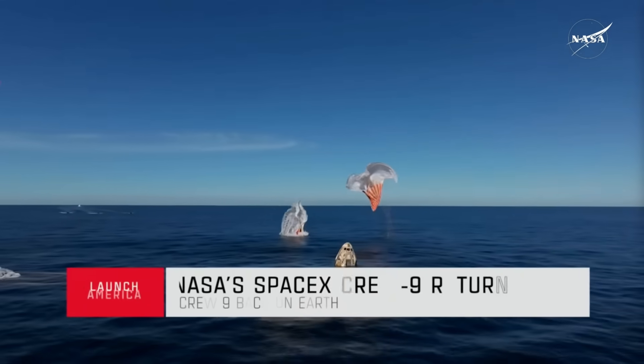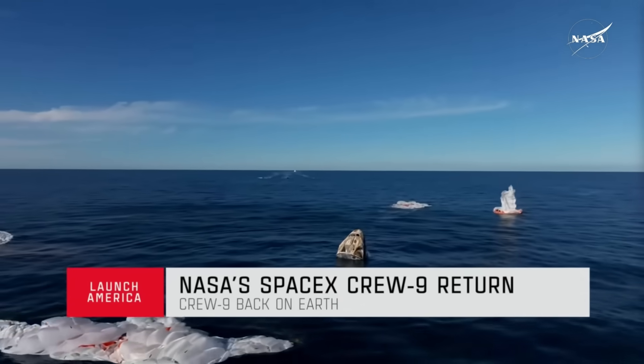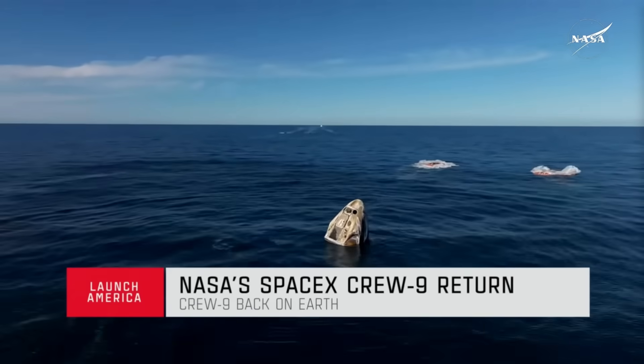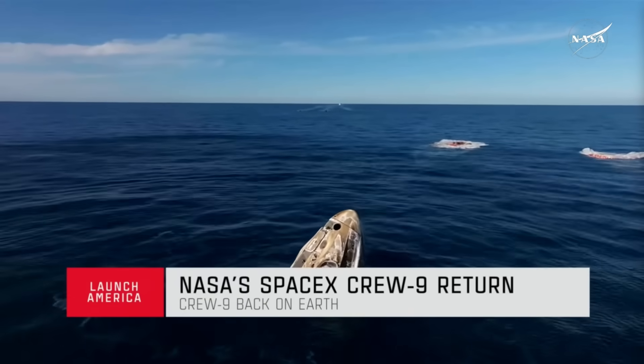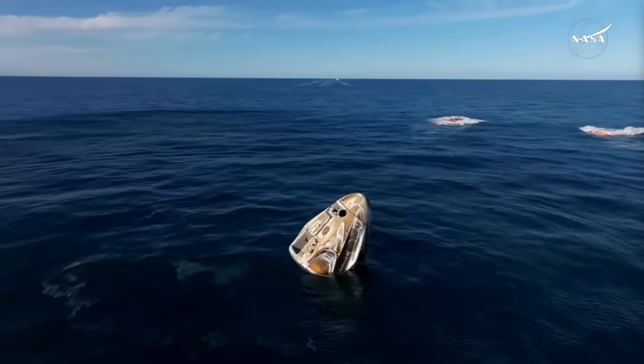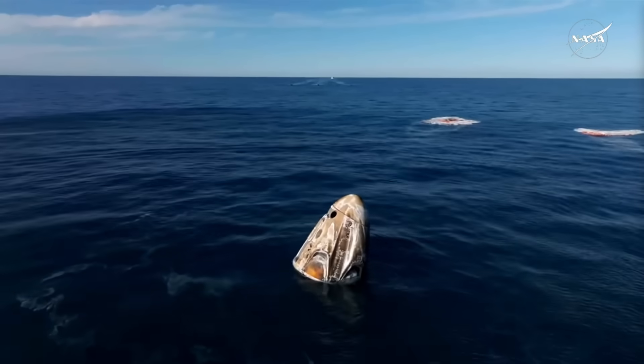Copy — splashdown, we see main chutes cut. Nick, Alex, Butch, Sunny — on behalf of SpaceX, welcome home. It is an amazing thing.